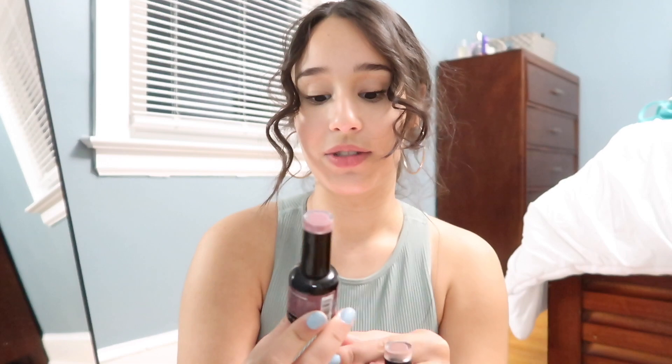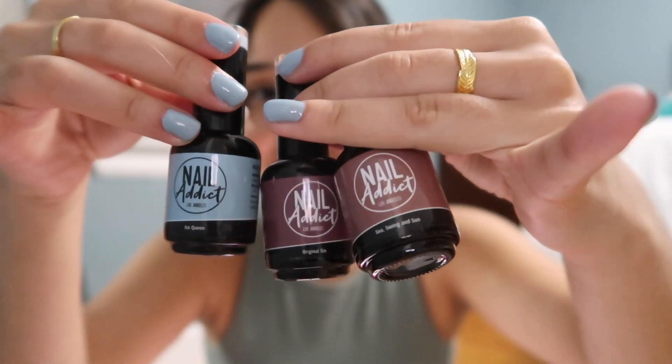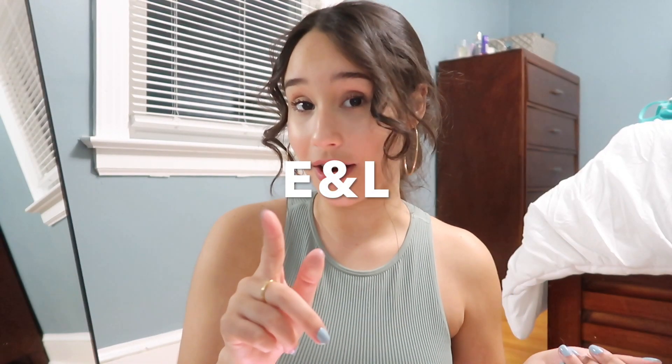I have one of the colors on my nails right now — this beautiful blue color, perfect for spring. The name is Ice Queen. We also got 2 more colors: Sea Swing and Original Sin, which is more of a plum. So these are the nail polishes. If you guys are interested, this is the code you can use for 45% off your purchase.